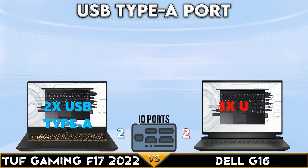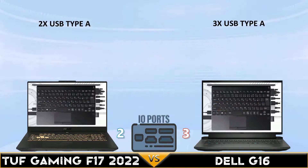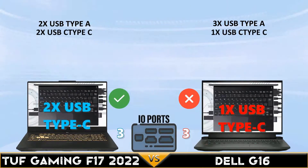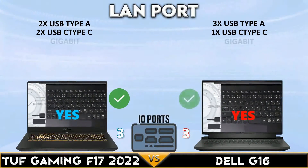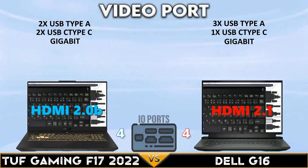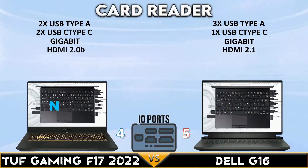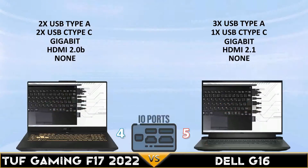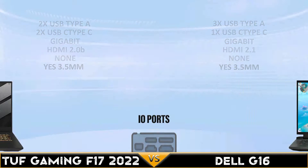Moving to I/O ports: the Dell G16 has three USB Type-A ports, while the Tough Gaming has two USB Type-C ports. Both laptops have a Gigabit LAN port. The Dell G16 has HDMI 2.1 with up to 8K resolution supported. Neither laptop supports a card reader, but both have a 3.5mm combo audio jack.